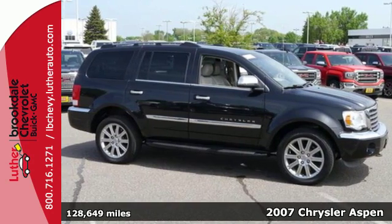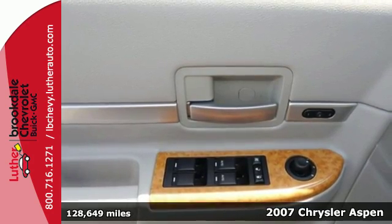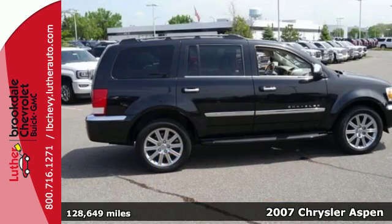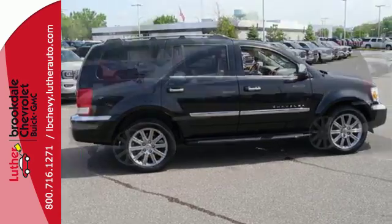Here's a 2007 Chrysler Aspen. It's loaded with standard features, including a powerful V8 engine, seating for 8, front and rear air conditioning, a liftgate rear door, and power windows.